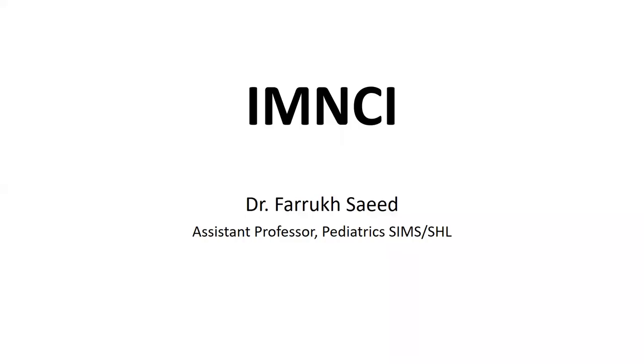As-salamu alaykum. My name is Dr. Farooq Saeed, an assistant professor of pediatrics at Simms and Services Hospital. Today we will discuss the topic of IMNCI — Integrated Management of Neonatal and Childhood Illness.